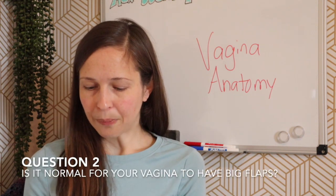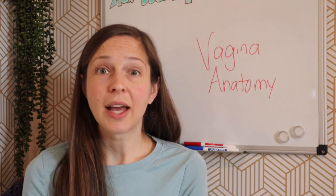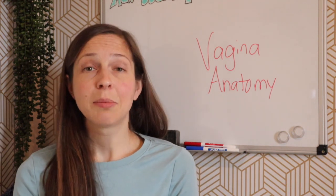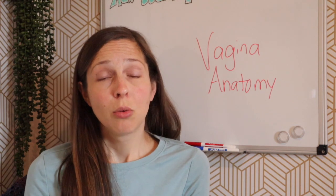Question number two: Is it normal for your vagina to have big flaps? I want to talk about terminology here — I suspect what you mean is, is it normal for the vulva or the labia to be big? The vagina itself is the canal that leads to the cervix and uterus. The area around the vagina is called the vulva. Within the vulva area, there are the labia — the labia minora, which are the inner flaps, and the labia majora, where the pubic hair is — as well as the urethra and vaginal opening. Is it normal for your labia minora to be large? Yes.